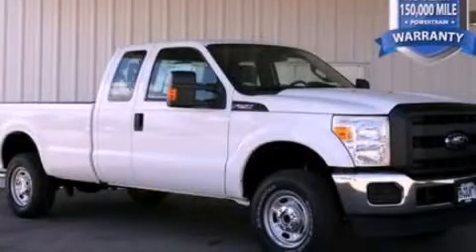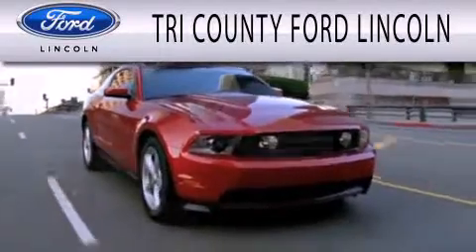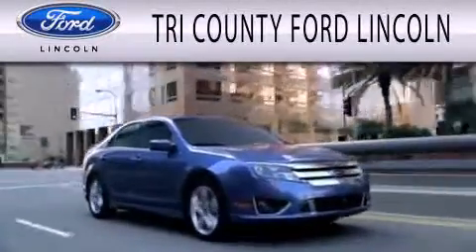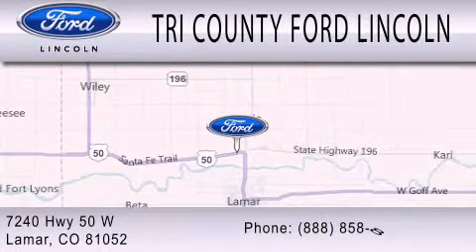Call or visit us right now and arrange your test drive today. Dedicated to doing everything possible to ensure that the experience you have selecting your next vehicle is as pleasant as possible. We are located at 7240 Highway 50 West in Lamar.